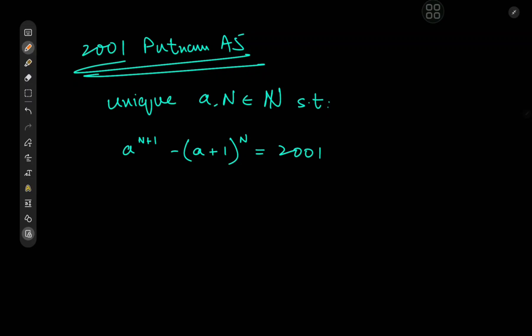Greetings and welcome back. Today we're going to take a look at this interesting problem from the 2001 Putnam exam. It's the A5 problem that requires us to prove that there exist unique positive integers A and N such that A to the N+1 minus (A+1) to the N equals 2001.